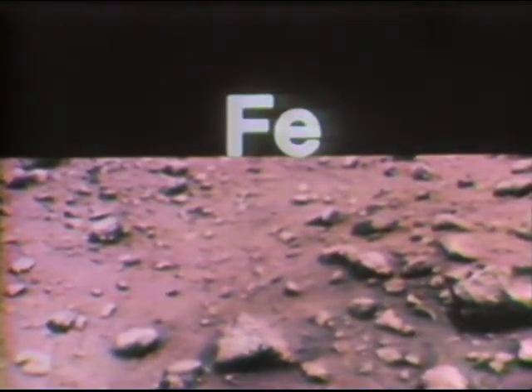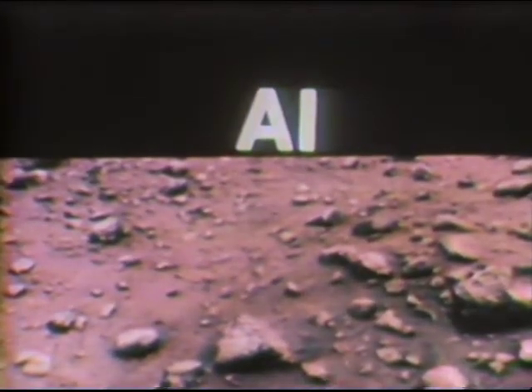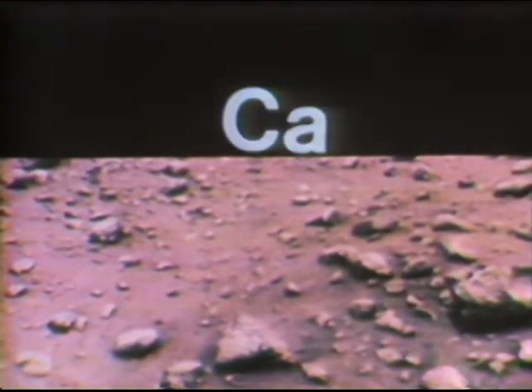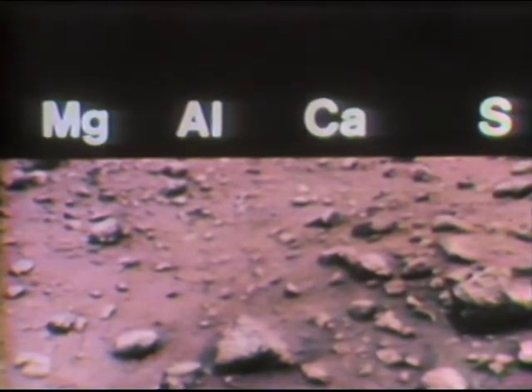An analysis of the Martian soil shows an iron-rich clay with an unusually high amount of sulfur. The elements that make up this clay are familiar: iron, silicon, magnesium, aluminum, calcium, and sulfur. In terms of abundance, silicon and iron are in the largest amounts — silicon is also one of the most abundant elements of the Earth's crust. Magnesium, aluminum, calcium, and sulfur exist in significant amounts. The soil samples appear to be very similar in composition at the two different sites on Mars, but nowhere were organic carbon compounds found in the soil.